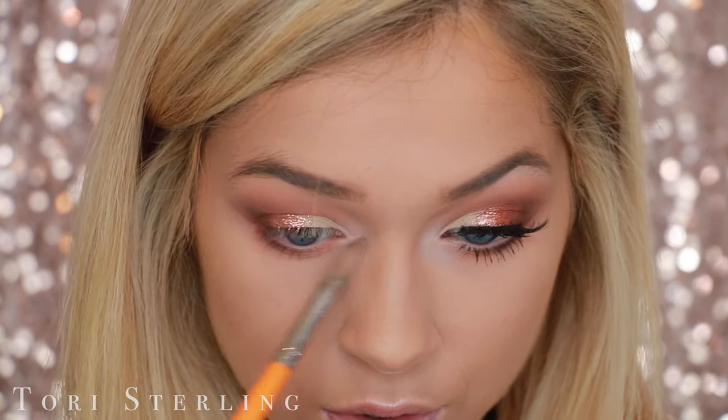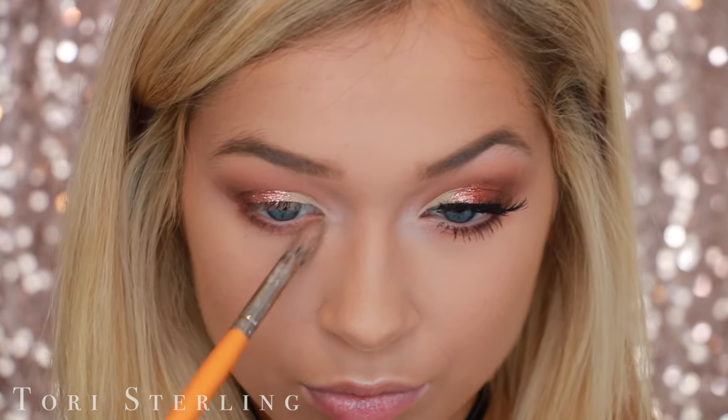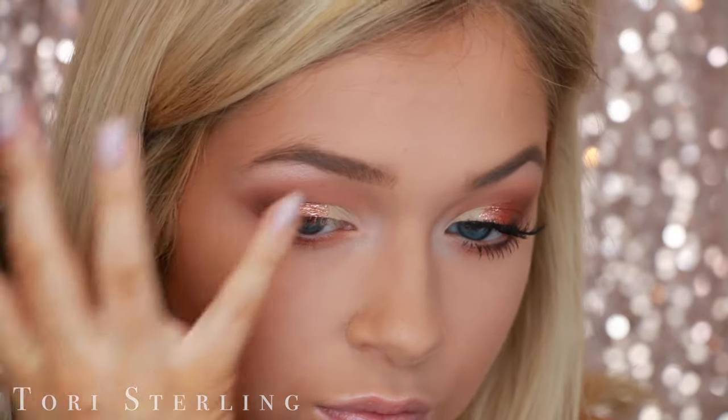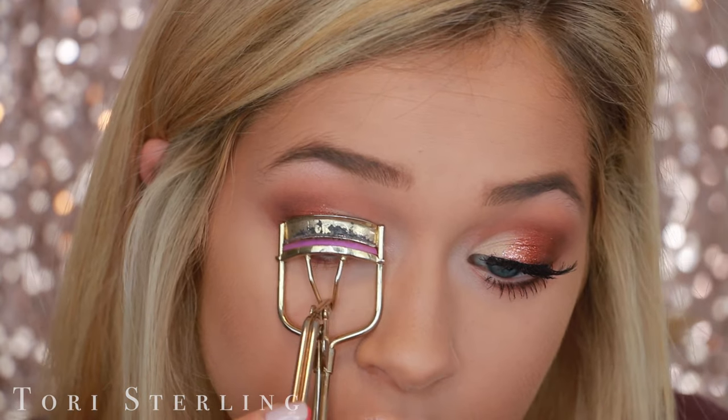Using these two shades — which I'm obsessed with, like I opened the palette and I saw them and I almost started to cry because they're so pretty — I'm going to highlight my eyes by putting them on the inner corner and underneath my brow bone. Look how good that looks, it's so iridescent.